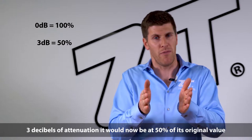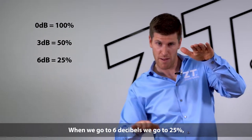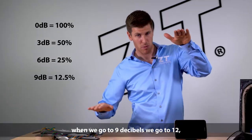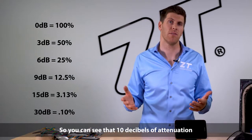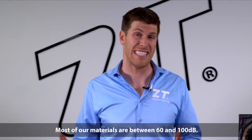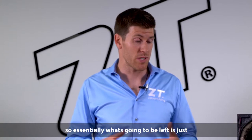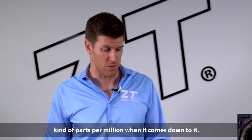it would now be at 50% of its original value. When we go to 6 decibels, we go to 25%. When we go to 9 decibels, we go to 12.5%, so on and so forth. So you can see that 10 decibels of attenuation is near 10% of the original value. Most of our materials are somewhere between 60 and 100 decibels of attenuation, so essentially what's going to be left is just kind of parts per million when it comes down to it.